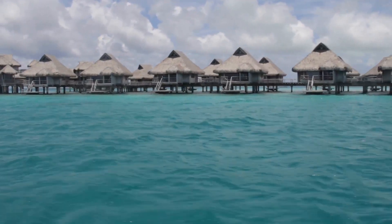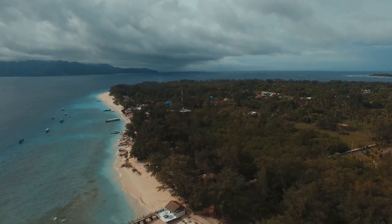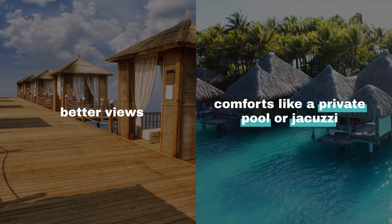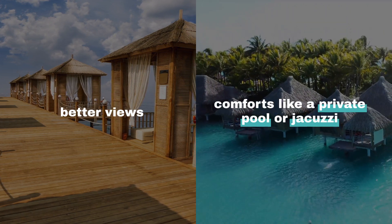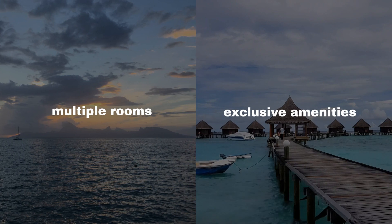In Tahiti, overwater bungalows range from classic to luxury. The classic offers a cozy king-size bed and balcony, while premium bungalows boast better views and comforts like a private pool or jacuzzi. For the ultimate splurge, luxury bungalows feature multiple rooms and exclusive amenities.